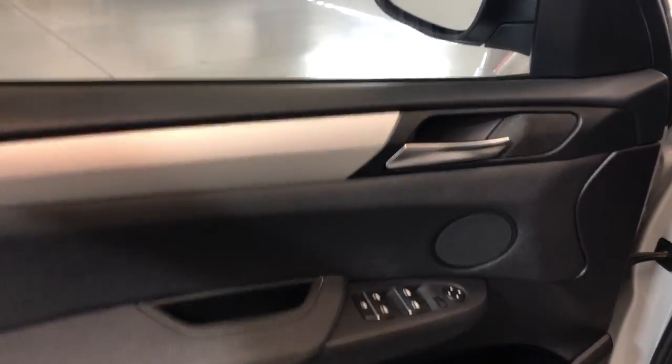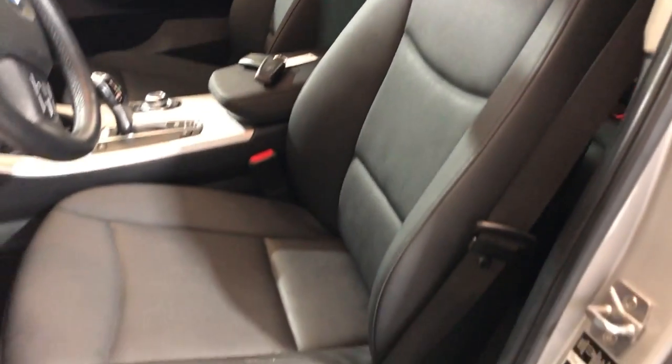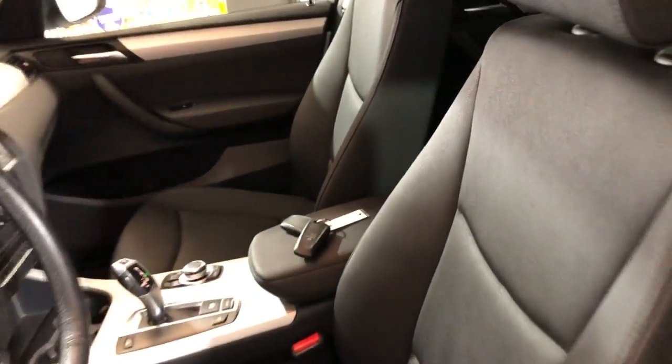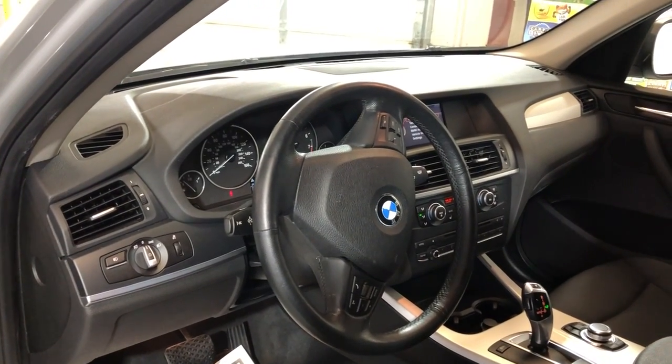Let's take a peek inside — nice and clean on the inside. We have power windows, power locks, power mirrors, cruise control, traction control, stability control. Black interior, nice and clean, with power seats with memory. It has extra keys, it's a non-smoking car, and has Bluetooth.